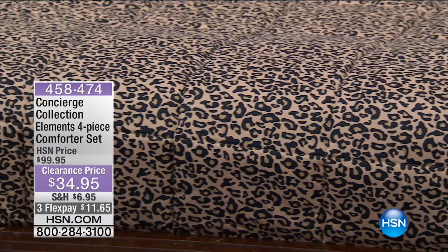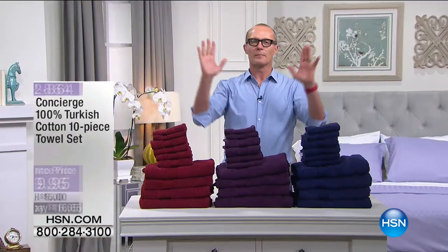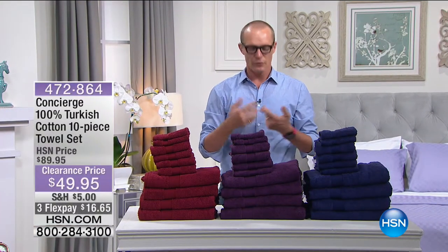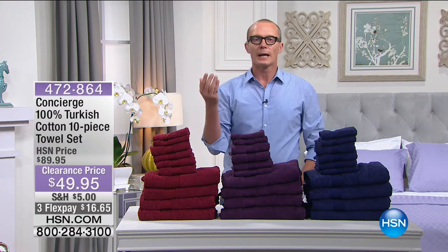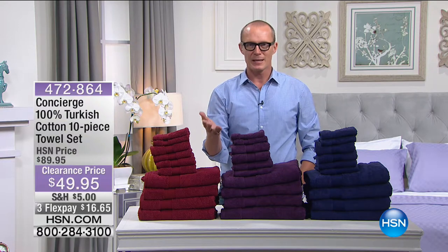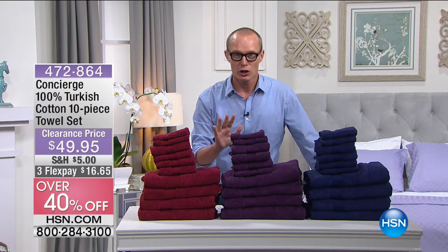Obviously we're looking at the leopard there. Ooh, I like that. Move to the wild side of the leopard. But when it comes to clothing, shirts and suits and so forth, the big word is Egyptian cotton. When it comes to your towels, your bath mats, Turkish cotton. This is 100% Turkish cotton.